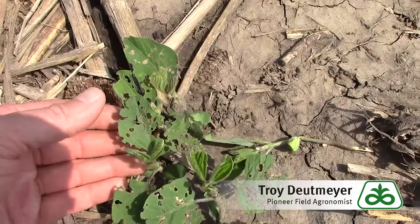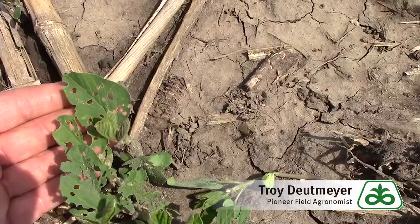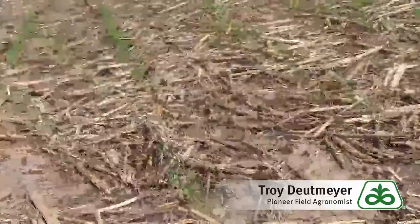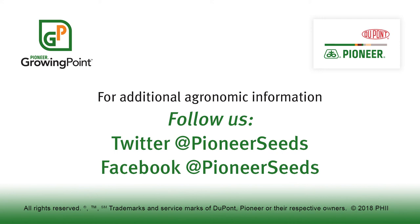This is what you're going to see — that typical leaf puncher-type hole. If you have any questions, be sure to give your local Pioneer sales representative a call. That concludes this Pioneer Growing Point agronomy video podcast. Visit our page on Pioneer.com and follow us on Twitter and Facebook for more agronomy insights.